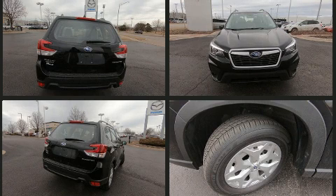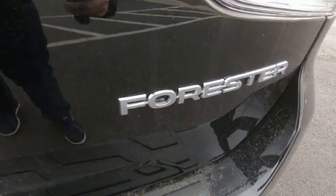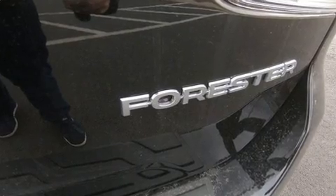Subaru prioritized comfort and style by including one-touch window functionality, a tachometer, adjustable headrests in all seating positions, remote keyless entry, a roof rack and air conditioning.